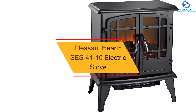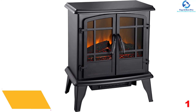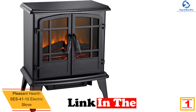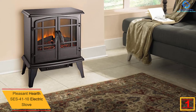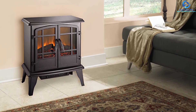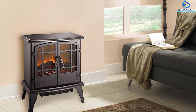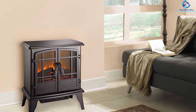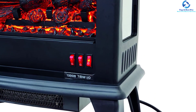Finally, at number one, we have the Pleasant Hearth SES-4110 electric stove. This electric stove from Pleasant Hearth comes with easy-to-assemble parts and legs. You can plug it into any standard 120-volt power outlet and begin using it immediately. This compact device is ideal for heating small spaces with no need for venting or plumbing, making it a perfect combination of heat and power. The 1,350-watt heating unit can warm up a room of up to 400 square feet with full efficiency.